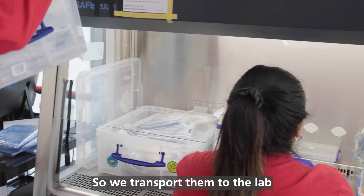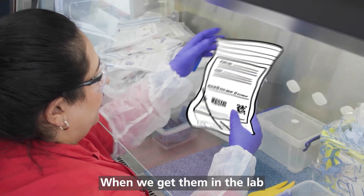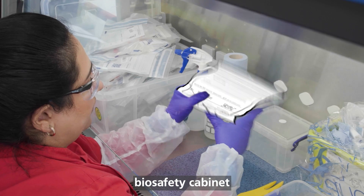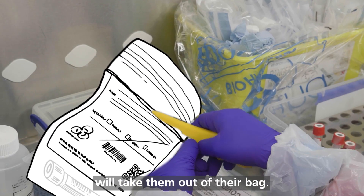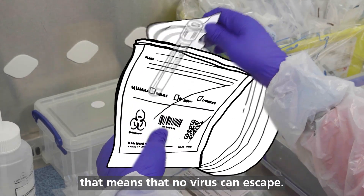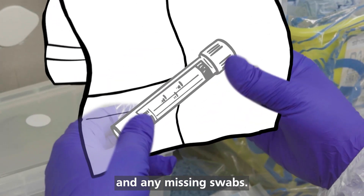We transport them to the lab in sealed packaging and containers. When we get them in the lab, an operator working in a Category 2 biosafety cabinet will take them out of their bag. In the cabinet, we have air circulating around which goes through a very fine filter, and that means that no virus can escape. At this stage, we check again for leaks and any missing swabs.